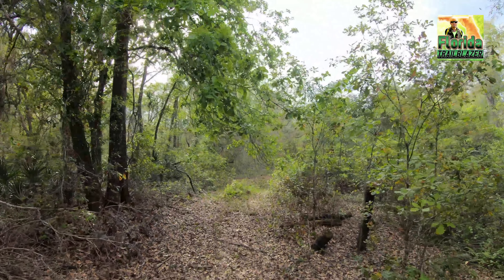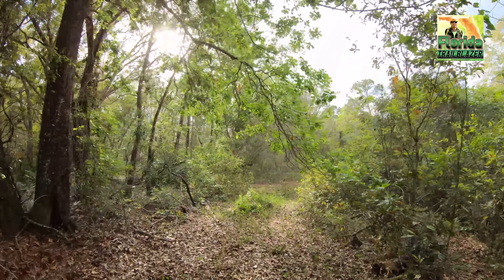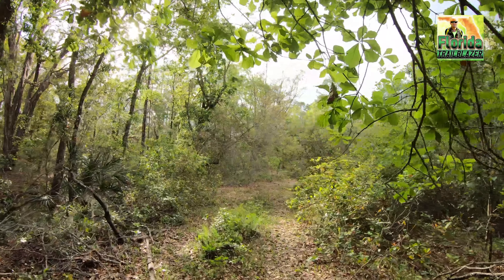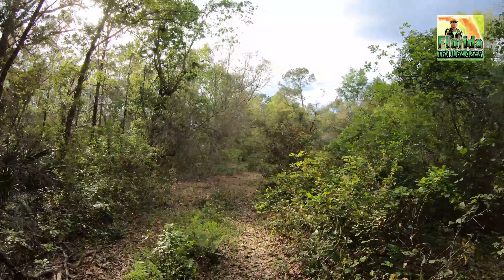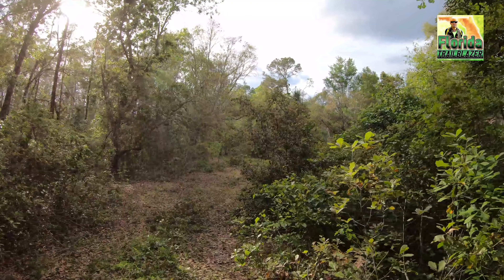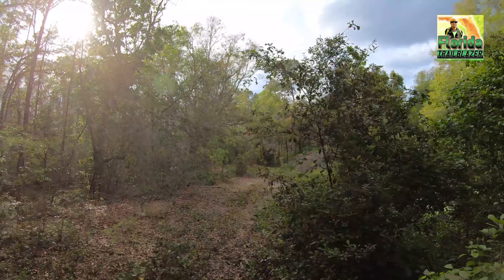I explored around that homestead site for quite a while. I really enjoyed the history and the wilderness in that area. Who knows what else could be out there — and that's part of what keeps me coming back time and time again.